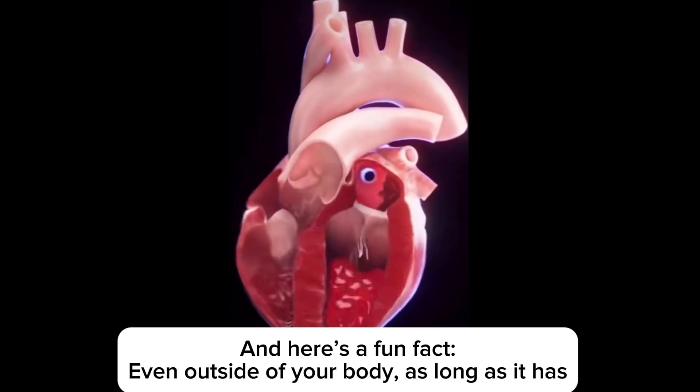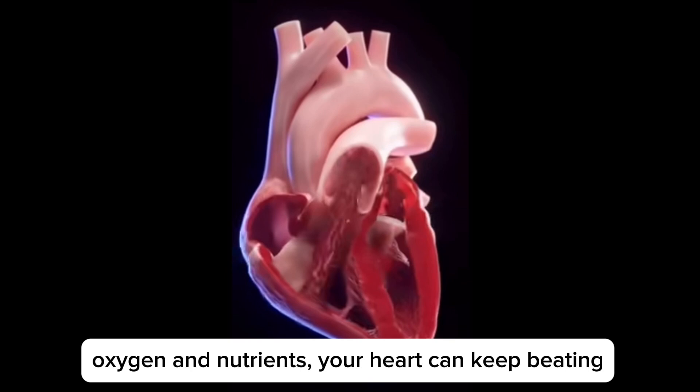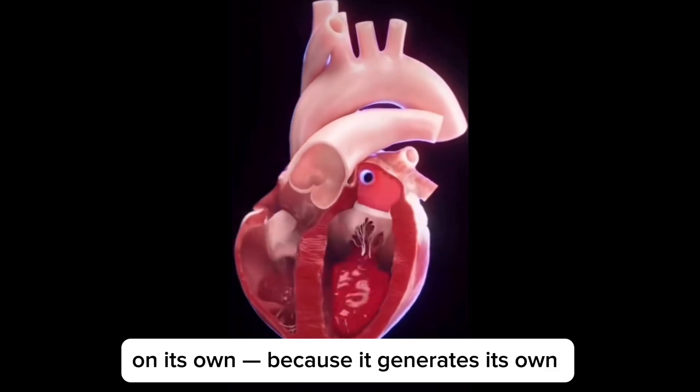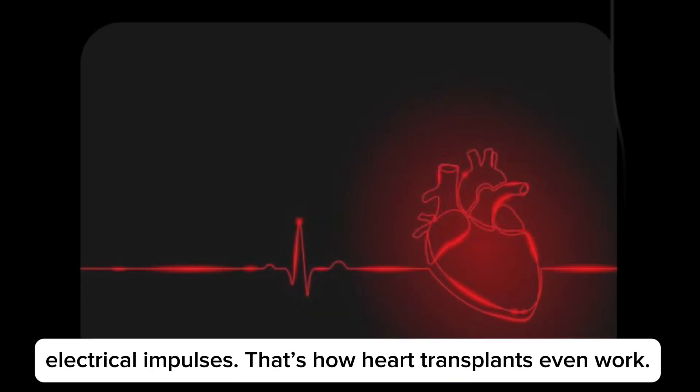Here's a fun fact: even outside of your body, as long as it has oxygen and nutrients, your heart can keep beating on its own, because it generates its own electrical impulse. That's how heart transplants even work.